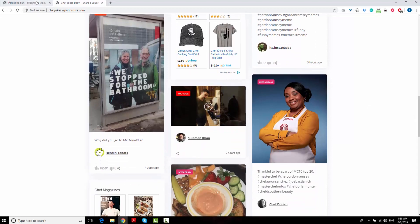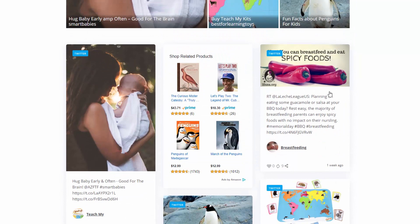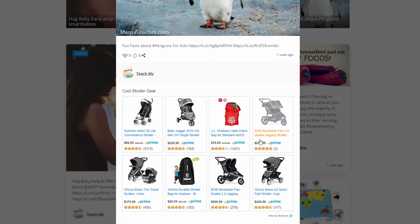The first thing you'll notice is that the sites have a lot of fun and visually engaging content. This is to make people want to stay longer and keep scrolling, because the longer they stay, the more ads they'll see and they'll be more likely to click them, which brings you the site owner profits.